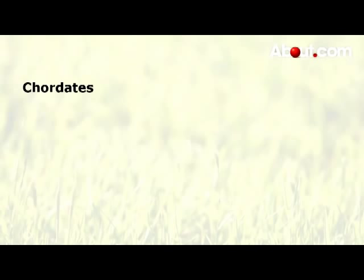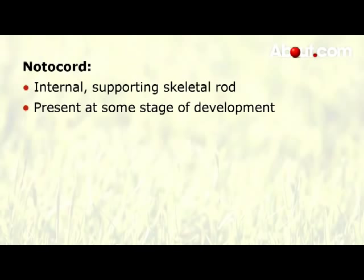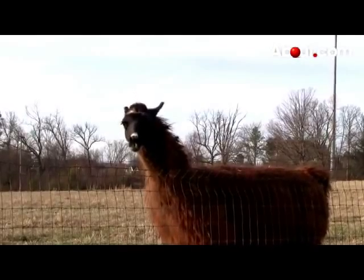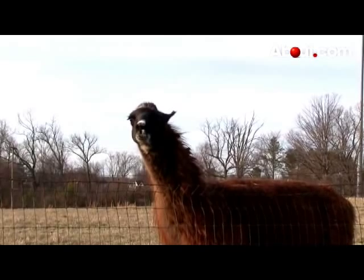All chordates are characterized by the presence of a notochord, or internal supporting skeletal rod, in some stage of their development. In some cases, the notochord is present only in the embryonic stage. Most chordates are vertebrates, but there are also two categories of invertebrate chordates.